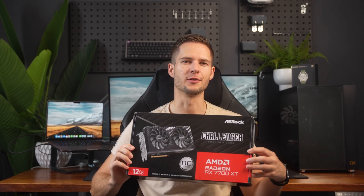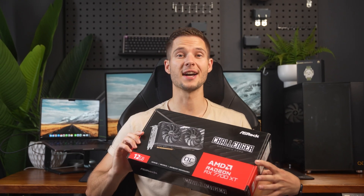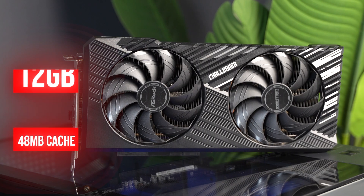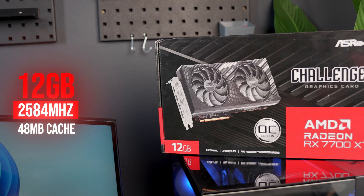Is this the best value for money GPU of 2024? Well, as of right now, it actually really might be. This is the 7700 XT Challenger from ASRock, and it's honestly surprised me in the last few weeks I've had it. Launched as the red corner competitor for NVIDIA's 4060 Ti 16GB, it packs quite a punch, even with its 4GB of VRAM handicap.